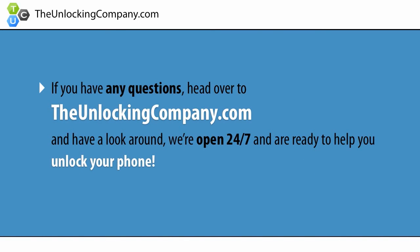If you have any questions, head over to TheUnlockingCompany.com and have a look around. We're open 24/7 and are ready to help you unlock your phone.